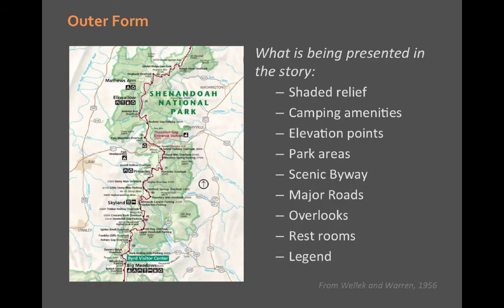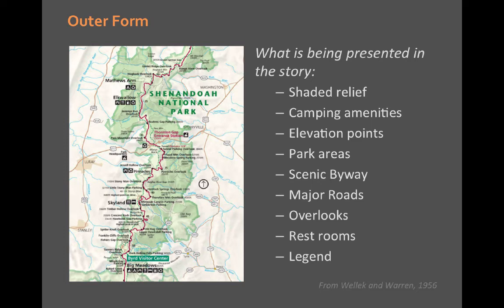Critical literature theory breaks form down into more specific subcategories. Wellek and Warren, in Theory of Literature, argue there are two types: outer form and inner form. Outer form is what is being presented in the map — here, a national park with shaded relief, camping amenities, elevation points. This is what people see and have to interpret. But there's also something cartographers have been largely scared of talking about, which I've discussed when talking about persuasive maps, but which I think applies to all maps: inner form.